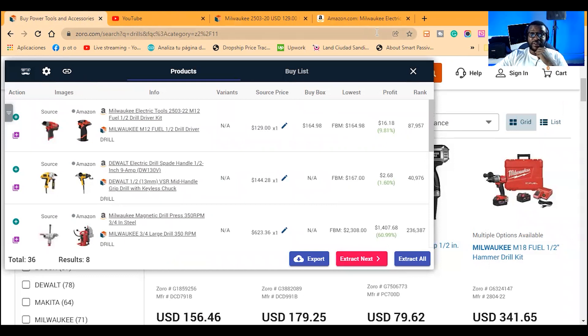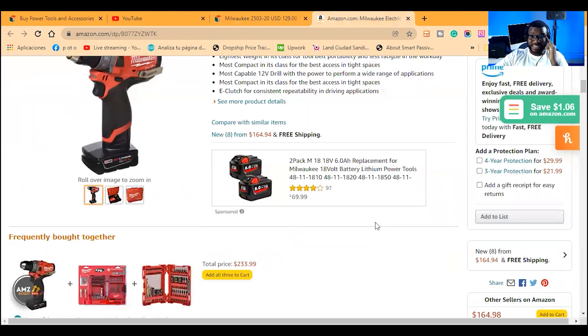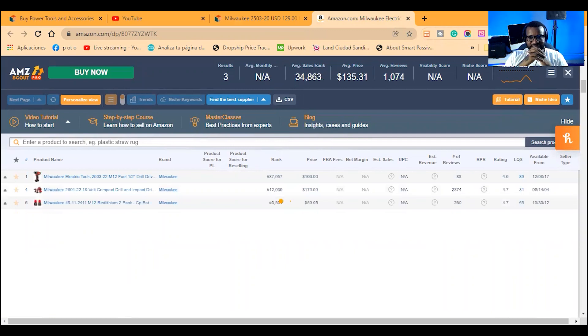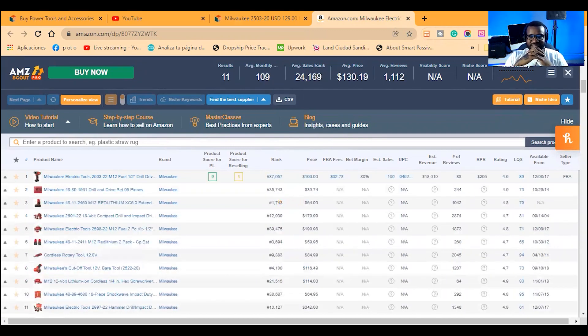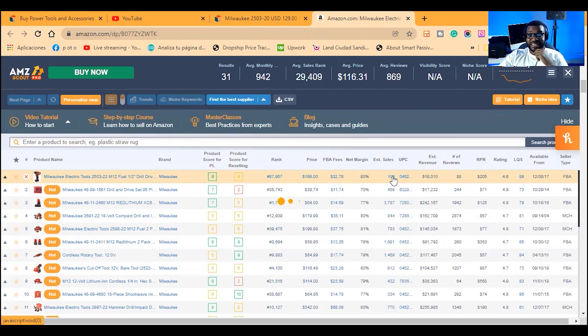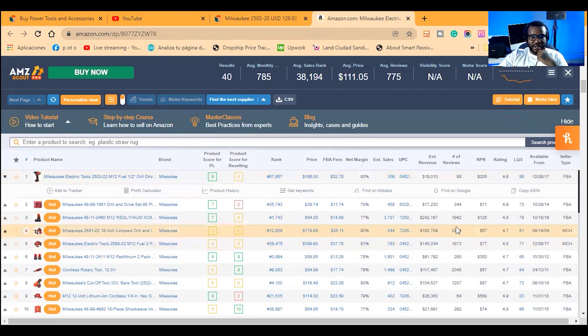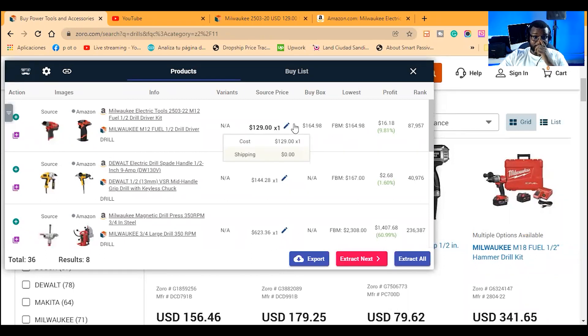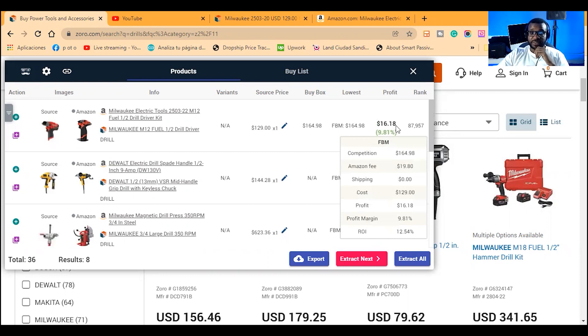It has an 87,000 sales rank, which is very good. Looking at the data, this item has an 87,000 sales rank, a buy box price of $166, and sells about $18,000 a month — roughly 106 to 109 sales a month, or about 3 to 4 sales per day. The buy box is FBA. There are other sellers doing FBM at a higher price, and even if you beat the FBA price and the lowest price, you still make almost 10% margin without cashback.